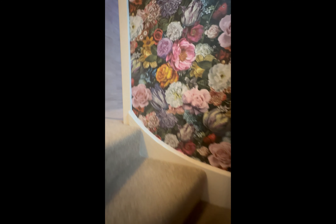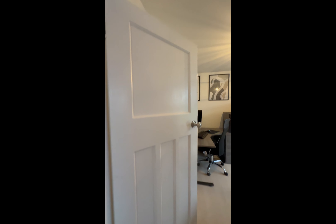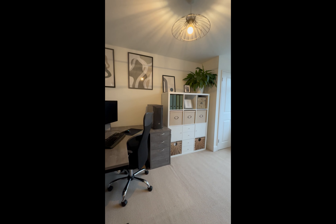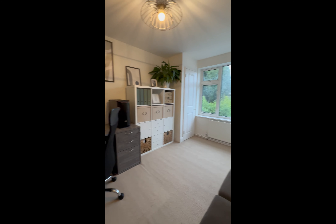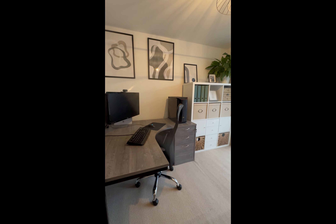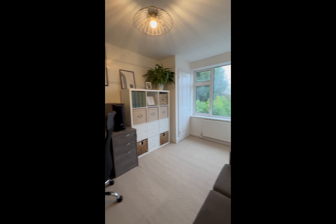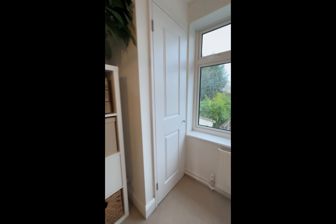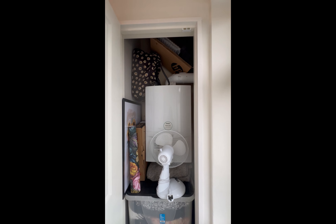This property is 1930s and has a lot of original features like these fantastic tall doors. There are two bedrooms on this floor - this one is being used as an office but it is a double bedroom. The decor has been done so nicely with lots of muted period colours and flashes of very nice feature wallpaper. There's a cupboard here that houses the gas combi Vaillant boiler.